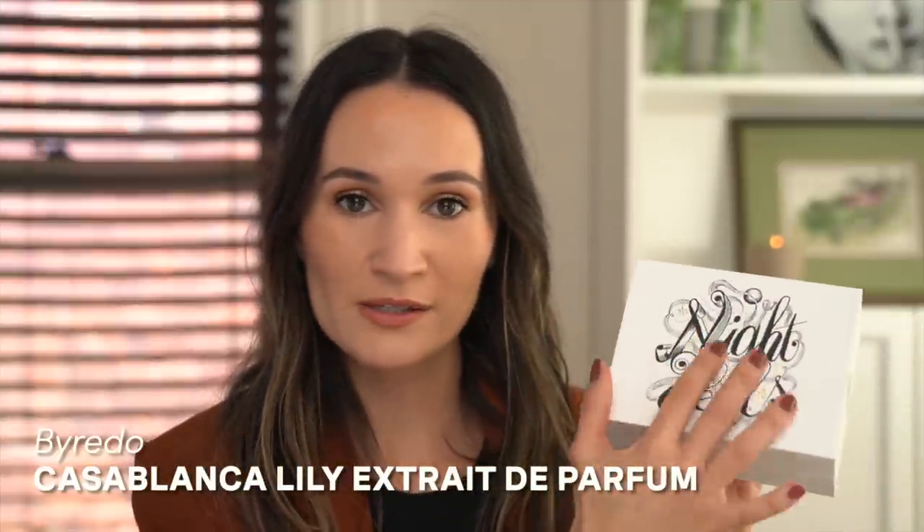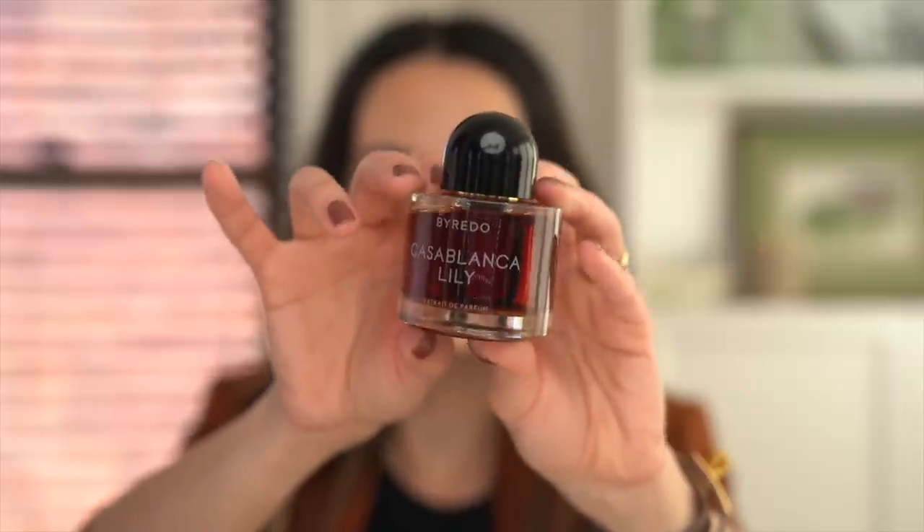This is the fragrance I chose — it's one of their Night Veils fragrances, which is a bit more concentrated and comes in these little bottles. Usually Byredo fragrances are clear, but these ones have an amber color because they tend to be more concentrated. Casablanca Lily to me is just a really cozy, creamy, comfy, sweet floral, but it's not overwhelming — it's just really, really well blended.